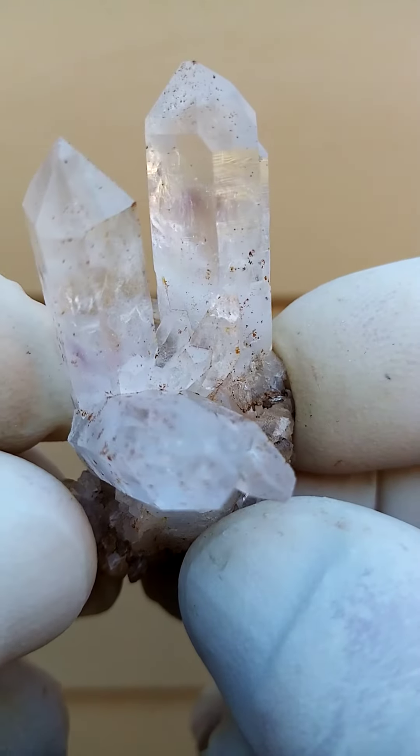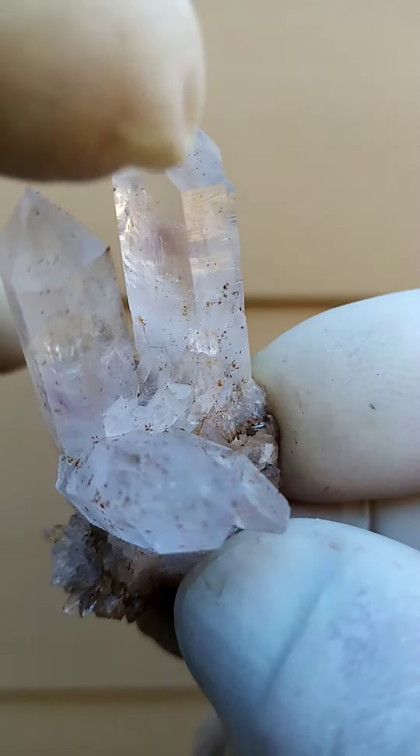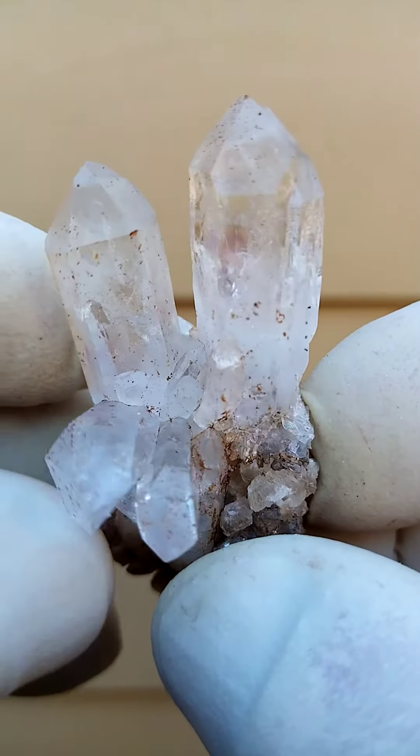Look at all those little vugs — that gives the fire of the Brandberg to these quartz. Let's go around like that. Lemurian writings, tiny yet very present on the sides of these crystals.